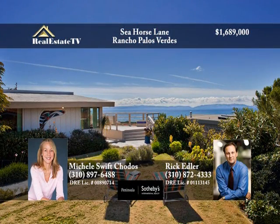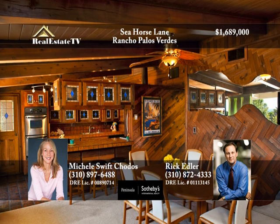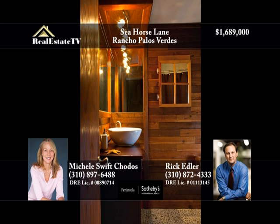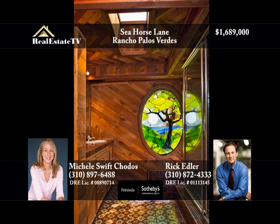Located within the exclusive Portuguese Bend community, this three-bedroom, three-bath home offers a spectacular ocean view and lends itself to great entertaining. The property features a stunning wood decor with stained glass cabinetry in the kitchen and the adjacent dining area. The bathrooms continue the wood theme, with the master showcasing stained glass, a sunken tub, skylight, and plenty of storage.